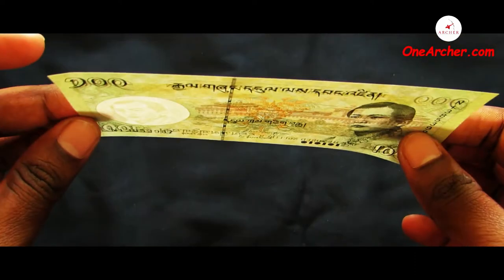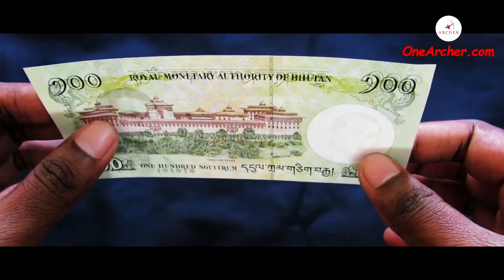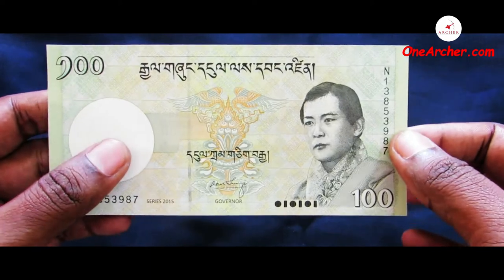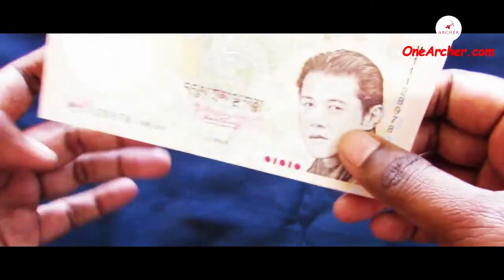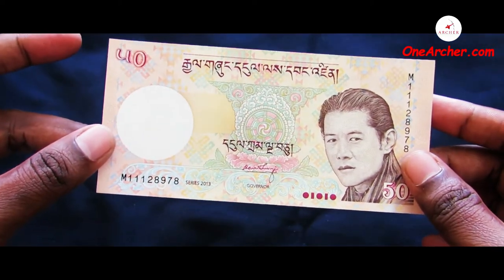The fifth one is a 100 Ngultrum of Bhutan. On the obverse is the portrait of Jigme Singye Wangchuck, the former king of Bhutan. On the reverse is Tashichho Dzong. The sixth one is a 50 Ngultrum of Bhutan. On the obverse is the portrait of Jigme Singye Wangchuck and on the reverse is Tongsa Dzong.